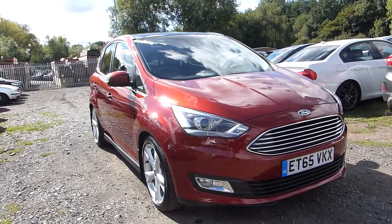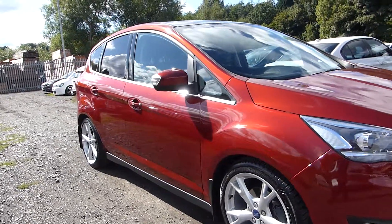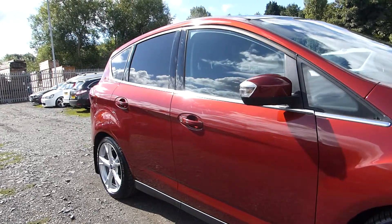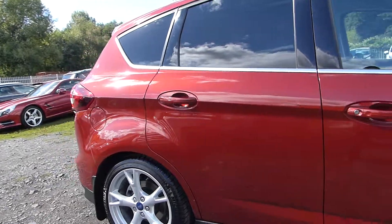External features include front and rear fog lights, we have the upgraded 18 inch alloy wheels, front and rear mud flaps, keyless entry, rear privacy glass, and we also have rear parking sensors with a reversing camera.